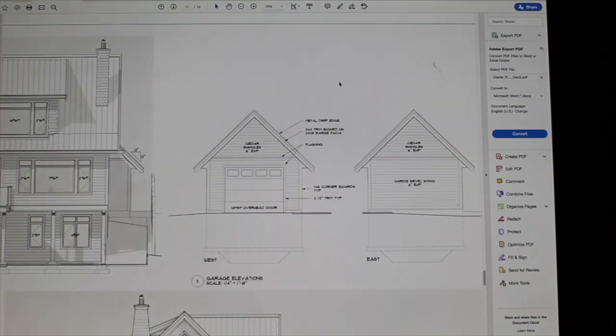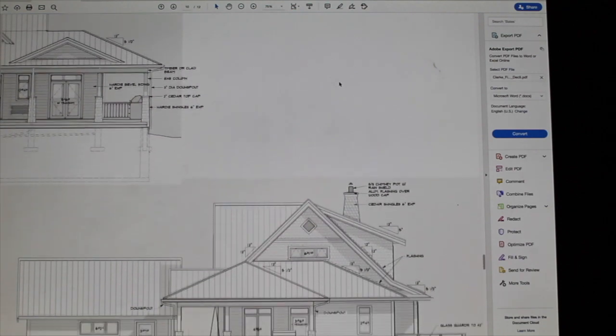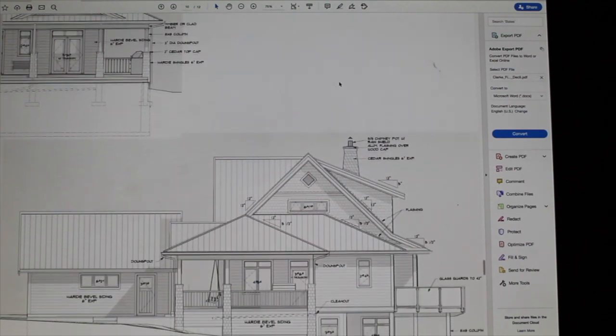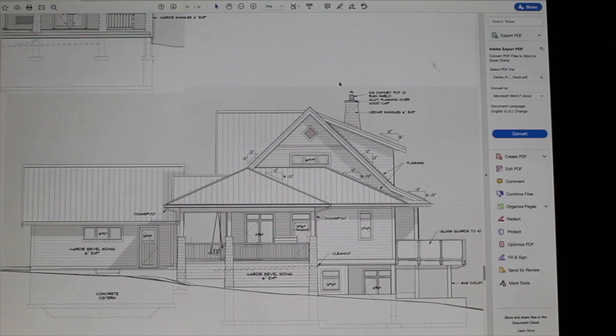You also saw there briefly, in some of the garage elevations, the cistern underneath the garage as well. This elevation is from the south side — we don't really have neighbors on this side, so this is a bit more space for us.